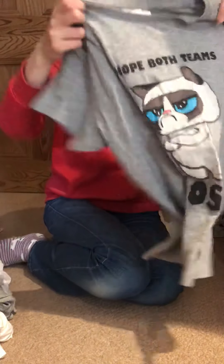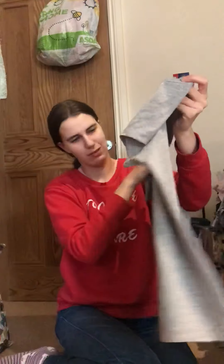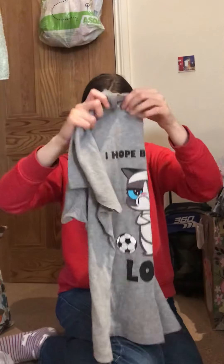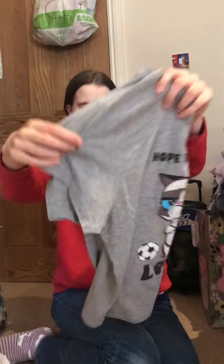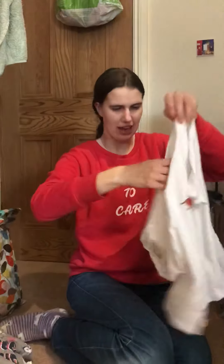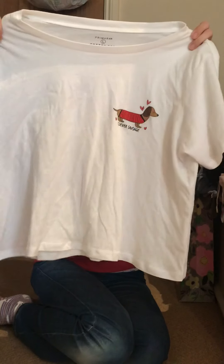All those folding skills! And then I have this top that says 'I Hope Both Teams Lose' — I thought that's cute — with a grumpy cat on, and that is from Primark. Most of my clothes are white or grey.